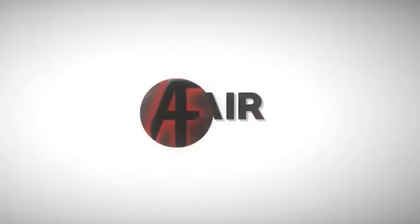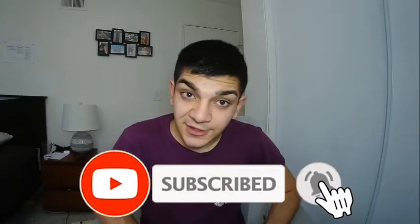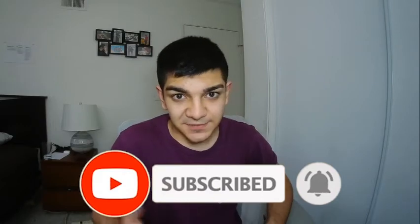Yo, what's up guys, Addicting Air here with how to succeed in online school. I'm realizing some people are actually getting lower grades in online school than they would in regular school, so I'm here to help. Before we even start the video, please like and subscribe — I'm trying to help you get your grade to an A, so the least you can do is subscribe and like.